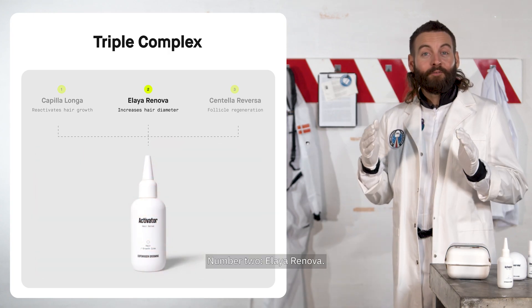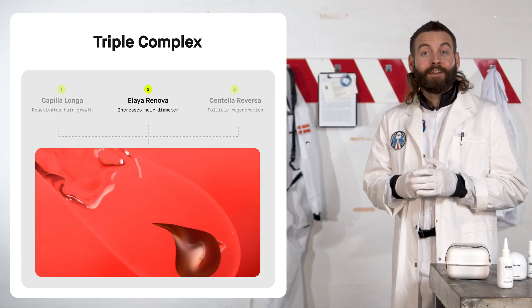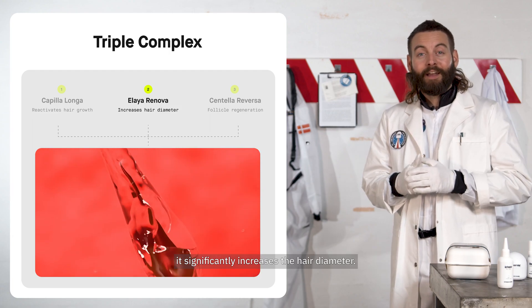Number 2: Elia Renova. When Elia Renova gets delivered into the core of the hair strand, it significantly increases the hair diameter.